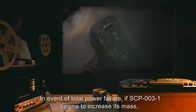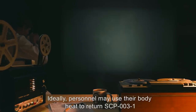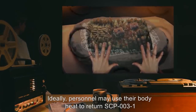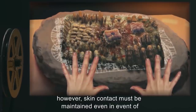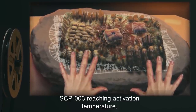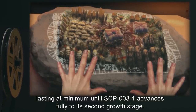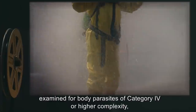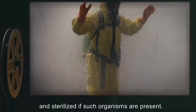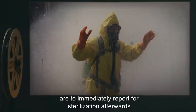In the event of total power failure, if SCP-003-1 begins to increase its mass, assigned personnel must engage in skin contact with SCP-003-1. Ideally, personnel may use their body heat to return SCP-003-1 to above the critical temperature. However, skin contact must be maintained even in the event of SCP-003 reaching activation temperature, lasting at minimum until SCP-003-1 advances fully to its second growth stage.